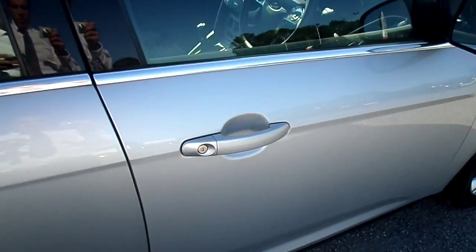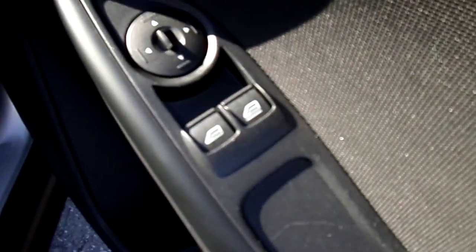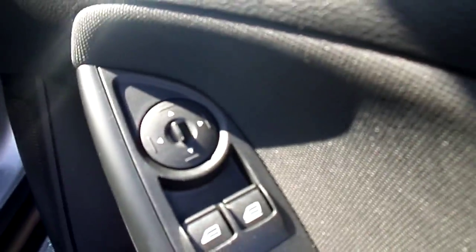This car has a Ford Focus Z-Tech. It has done 9,252 miles, with electric windows and electronically adjustable door mirrors.